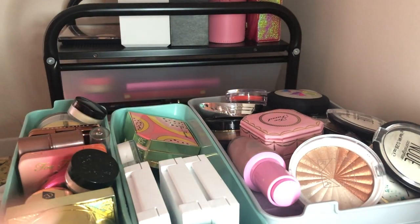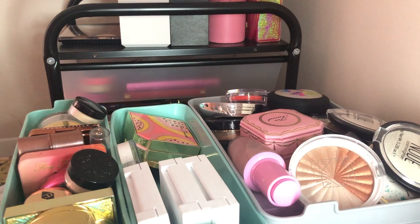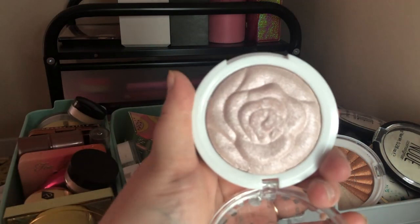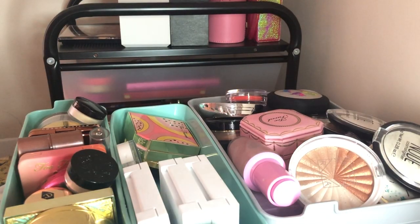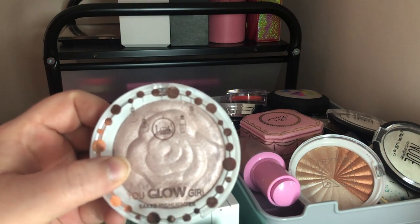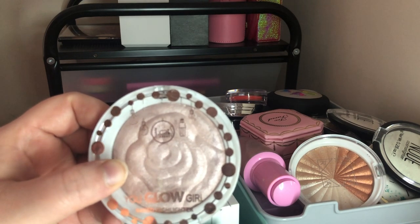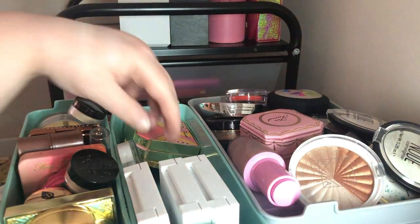I also have the JCat You Glow Girl Baked Highlighter in Bella Rose — I love this highlight. It has a little rose design inside. As much as I love these, I have other highlighters I love more, so I think I'm going to declutter both JCat ones and probably sell them together as a set.